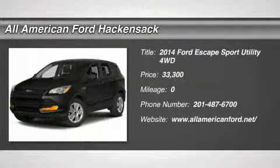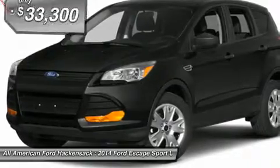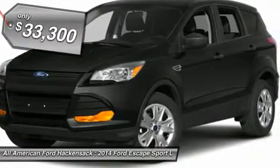The 2014 Escape — gas engines flex, tow, sip, and go with Ford Escape, and is priced below $35,000.